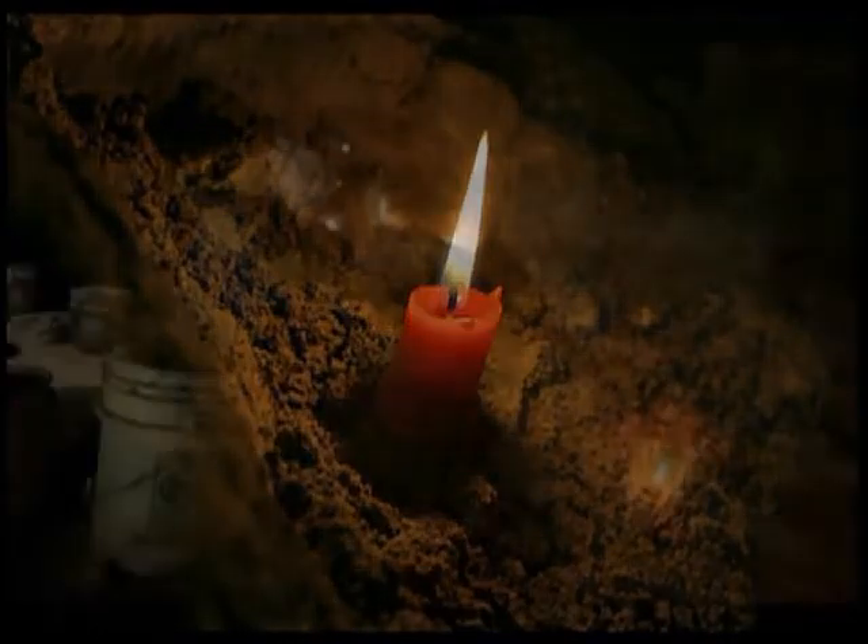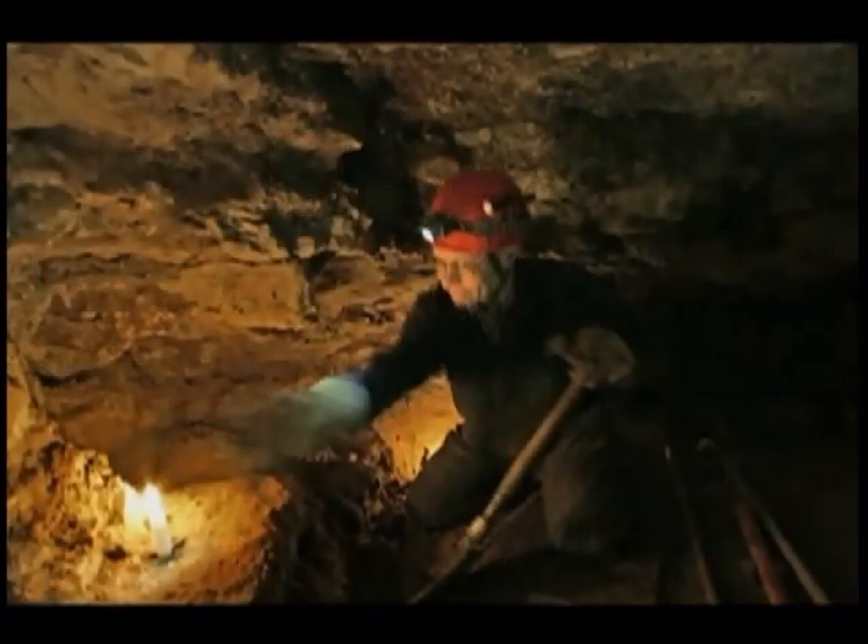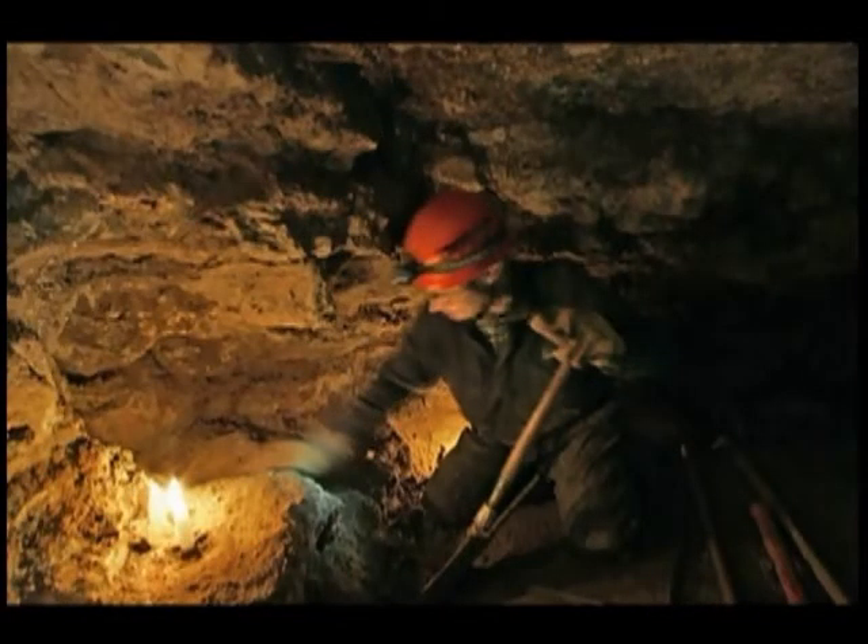My name is Gary Sowell. What I'm doing is pushing back a ledge. There's a lot of soft rock on the side, so I'm widening it out, making it more spacious, and also trying to keep with the natural contour of the cave.